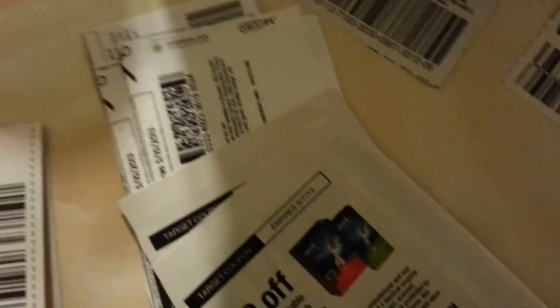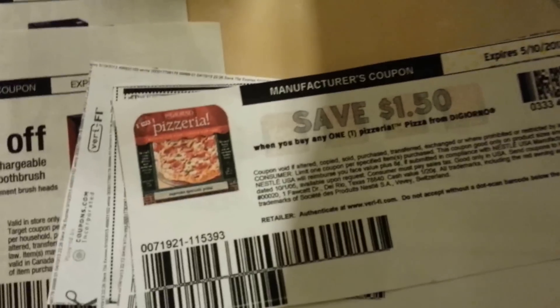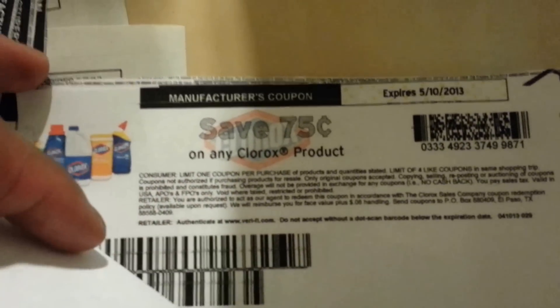When I went to my store, I couldn't find a few items I had coupons for. I couldn't find the Oral-B rechargeable toothbrushes, they didn't have the DiGiorno's Pizzeria — just the regular DiGiorno's — and they didn't have the Borax in the trial section. But when I go back tomorrow or Saturday to a different store, I'm going to check for all those items and see if they have them.